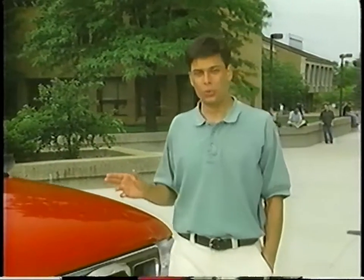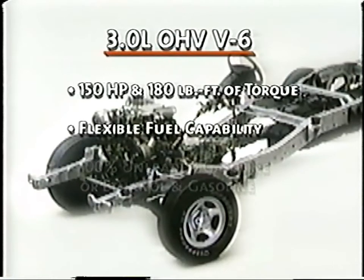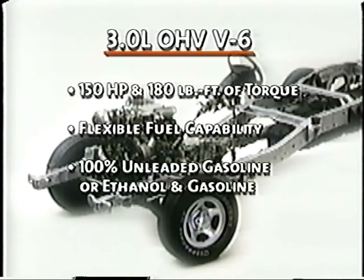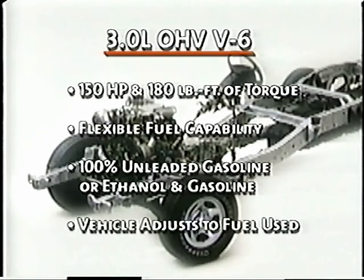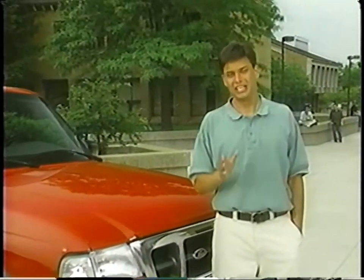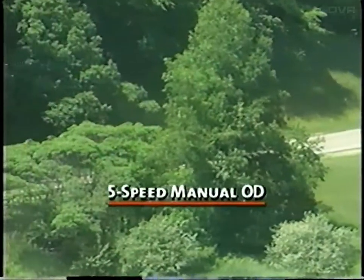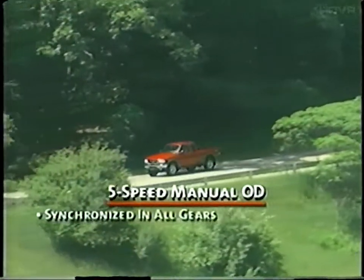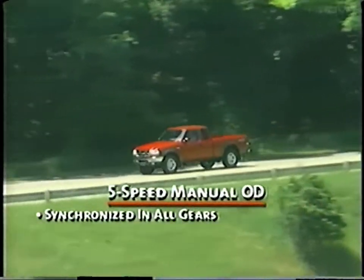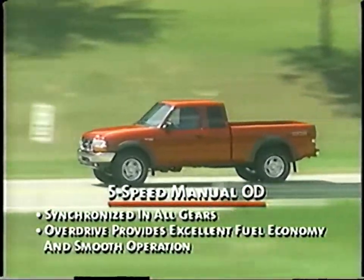When it comes to performance and handling, we're looking at Ranger's strong suit. Ranger's standard 3.0-liter engine provides an added value feature: a flexible fuel capability. It can run on 100% unleaded gasoline or on a combination of ethanol and gasoline. The vehicle adjusts on its own to get the most from whichever fuel is used. This is another of Ford's initiatives geared to preservation and ecology. Performance is also built into Ranger's transmissions. Built for rough use, the standard 5-speed manual overdrive transmission is synchronized in all gears for smooth shifting, and also benefits from overdrive, which reduces engine RPM at highway speeds for improved fuel economy and smooth operation.